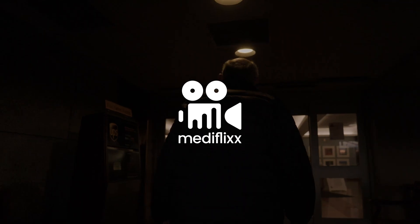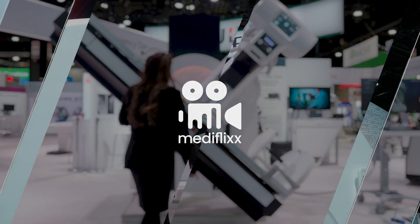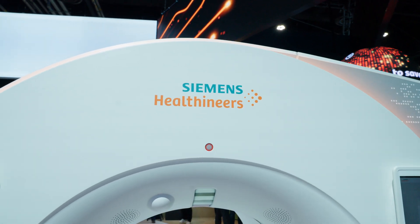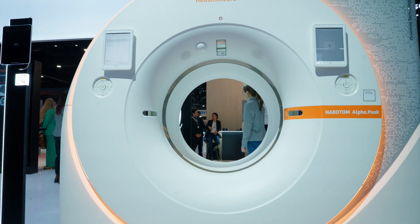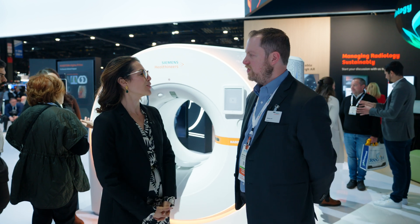Hi there, my name is Jenna Cameron with Metaflix, and I have the pleasure of being here with Dr. Matthew Foll today. He is the Director of Product Marketing over Naeotom for Siemens. We have this wonderful CT machine behind us, the Naeotom Alpha PEEF. Talk to me a little bit about this technology and RSNA as a whole and how the show is going for you so far.